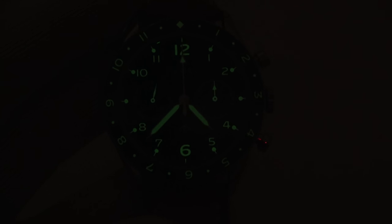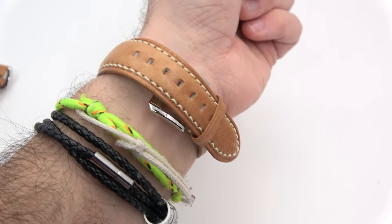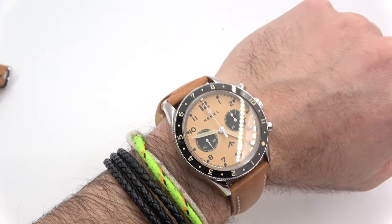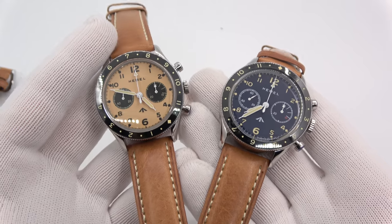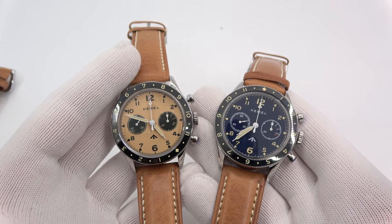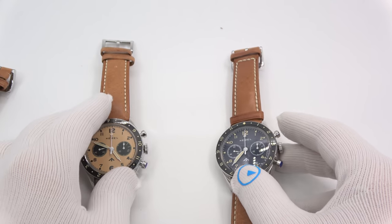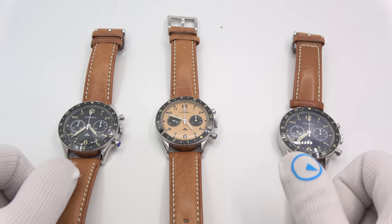Here it is on my 6¾-inch wrist — obviously it fits perfectly. 42mm is a great size for me. You can see I'd be at the second or third last hole on the strap. Looks amazing, feels great. This has been Mark from longislandwatch.com showing you the Hemel HF-15 Airfoil Pilot's Chronograph. Please like the video if you enjoyed it, subscribe to the channel, and put any questions or comments down below. Thank you very much for watching.